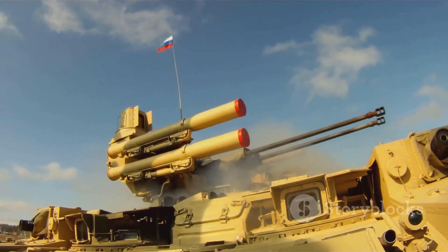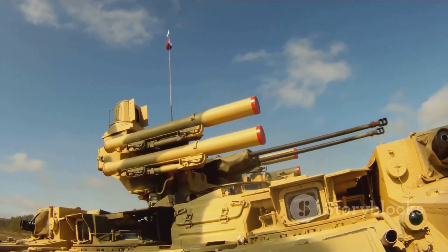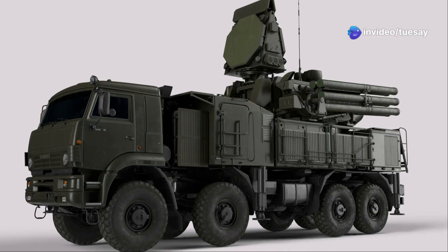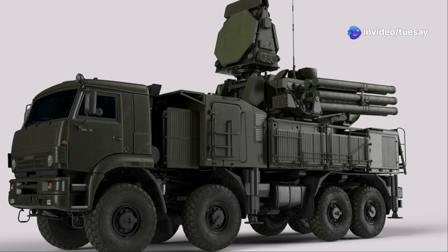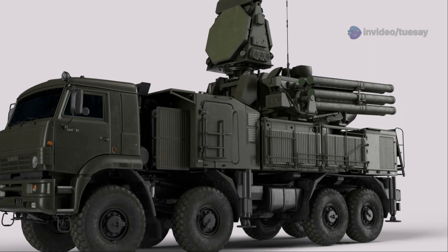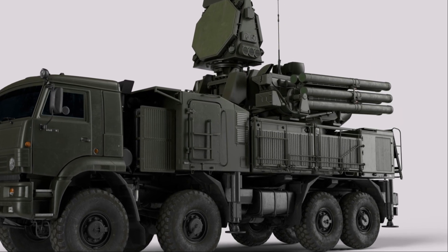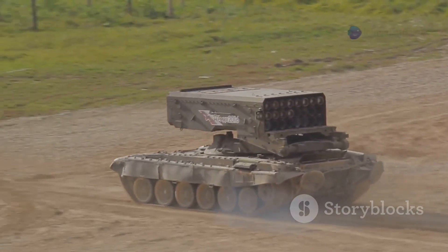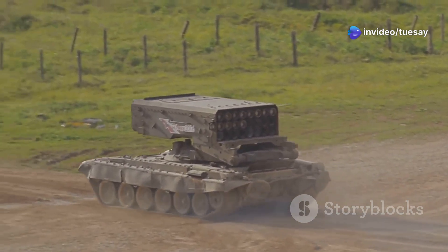On top of that, they installed the Protector medium calibre turret, which is armed with the MK44 30mm cannon. And here's the key: the turret is now paired with Echo Shield, a next-generation radar system that detects drones at long range — even small ones. So this ACV can now spot a drone, lock onto it, and shoot it down, all from one platform.